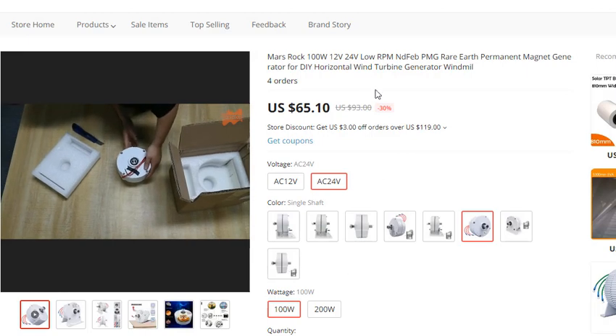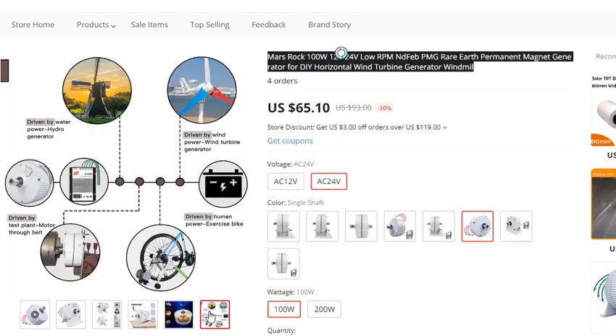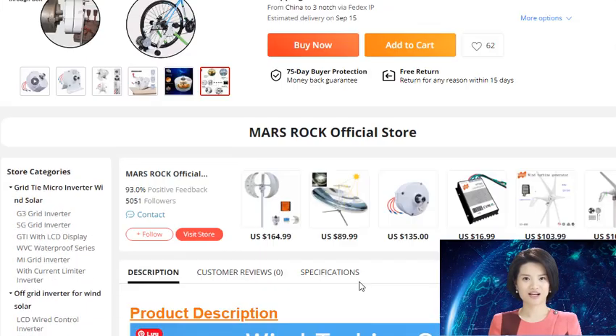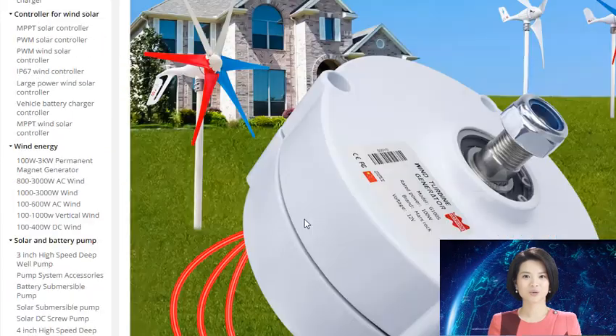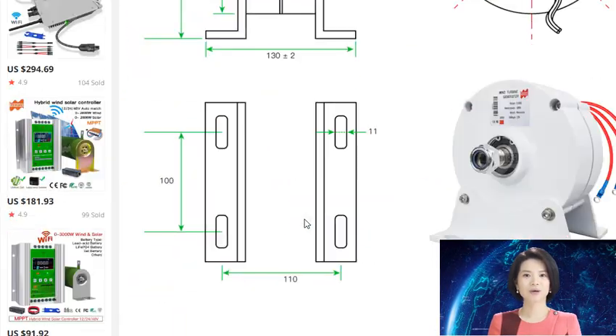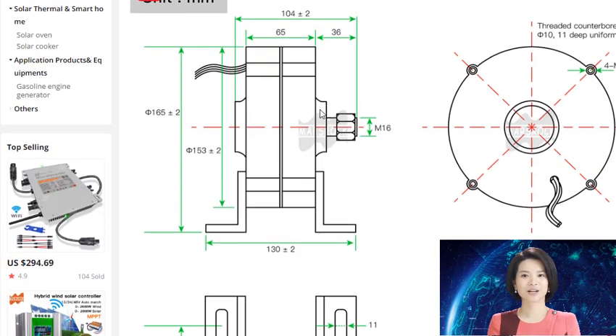The pure copper coil can output voltage by rotating in the permanent magnetic field. A new design is available that can be used to create electricity from wind power. The Mars Rock 100W 12V/24V low-rpm anti-cogging PMG rare-earth permanent magnet generator is designed for use with horizontal wind turbines.